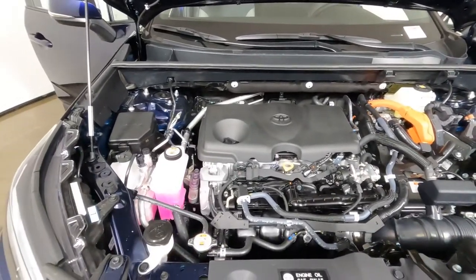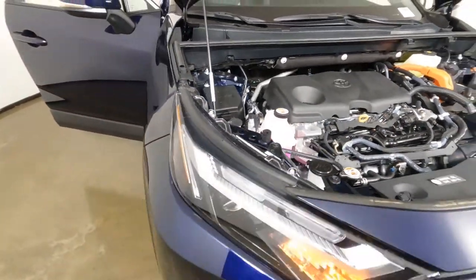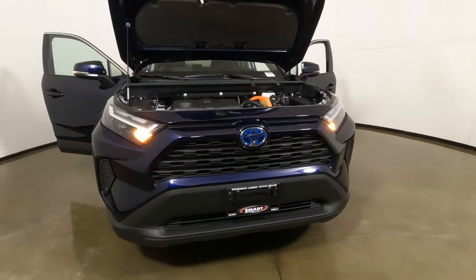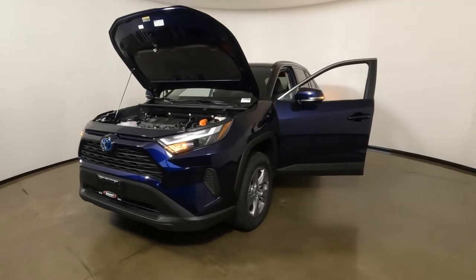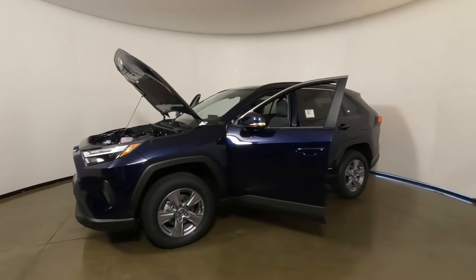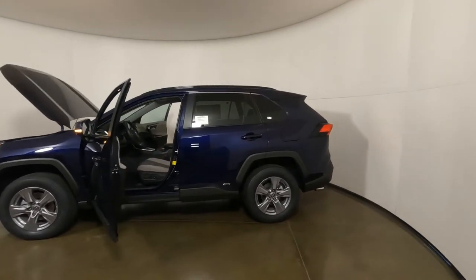Every Toyota also comes with ToyotaCare, which covers basic maintenance — oil changes, fluid top-offs, and tire rotations at no additional charge for 2 years or 25,000 miles. And there's a 3-year/36,000-mile limited warranty covering other manufacturer issues or defects. It's a really good warranty package on the number-one-selling SUV in America, the RAV4.